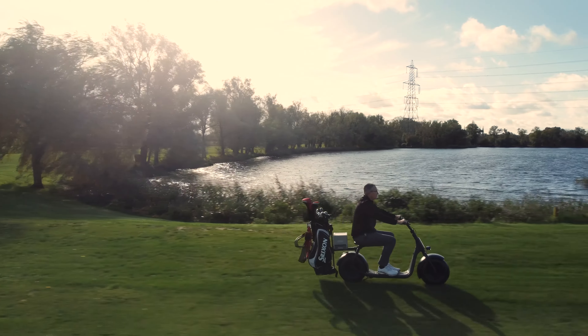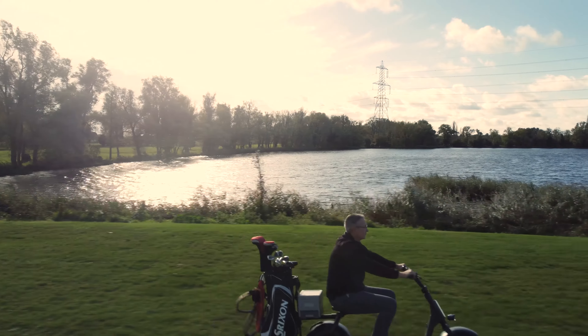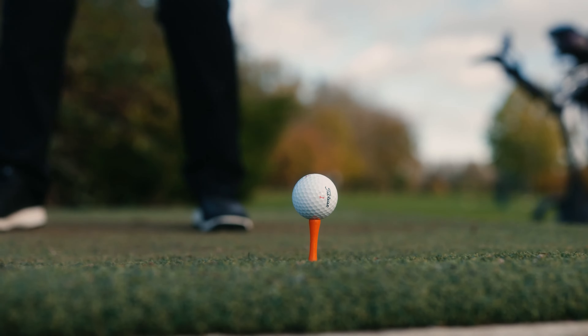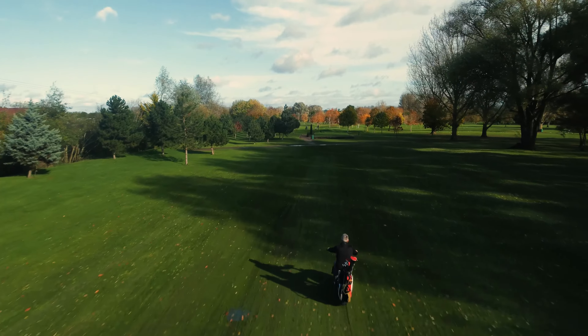We also have a golf bag holder carrying up to 20 kilos to take your golf clubs around the golf course. Golf is one of our biggest markets — I see them being lined up alongside golf buggies outside pro shops and going out to individuals and having great fun on the golf course.